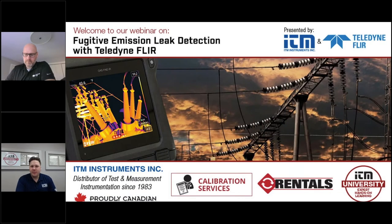Hello, everyone. My name is Peter Batch-Felushi, and I'm a Technical Sales Specialist with ITM. Thank you for joining us at ITM University. Today's topic is Fugitive Emission Leak Detection with Teledyne FLIR. We kindly ask that you mute your microphone during the presentation. Our presentation should last between 40 and 45 minutes, and then we'll have time at the end for questions. We encourage you to ask questions at any time using the chat function.